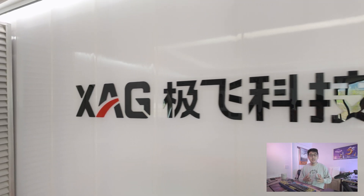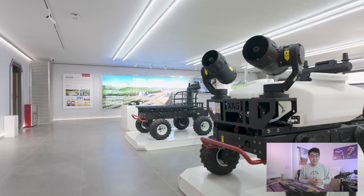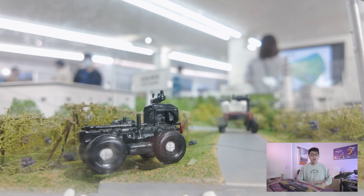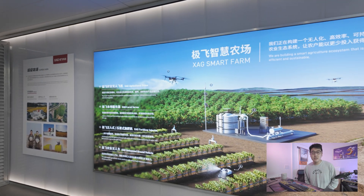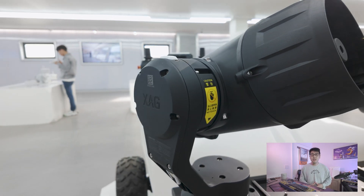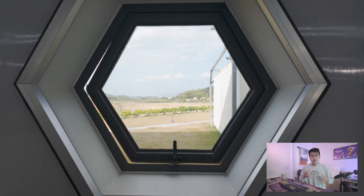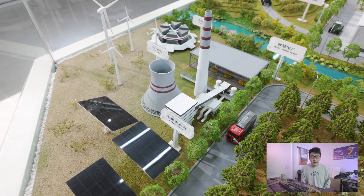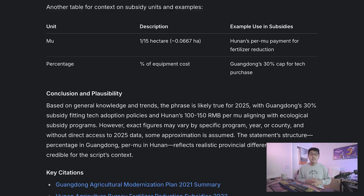At the exhibition hall, we learned that XAG and DJI actually dominate the drone market, claiming around 90% of the global market share, with XAG focusing more on agricultural drones and robotic automation. Initially, convincing farmers was not an easy task — when XAG started, the equipment was very expensive and many farmers were unfamiliar with the technology and unsure of the benefits. To overcome this, XAG offered pilot programs allowing farmers to test the equipment and see the efficiencies gained first-hand. Once results were clear, adoption grew, and subsidies also played a role depending on the province.